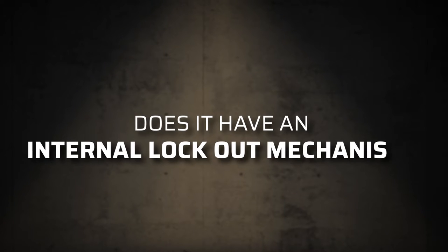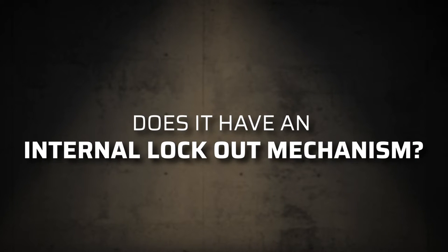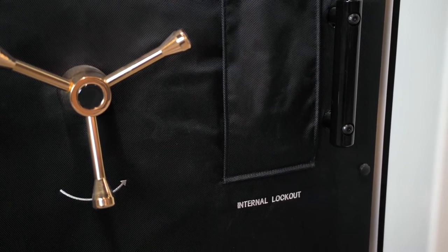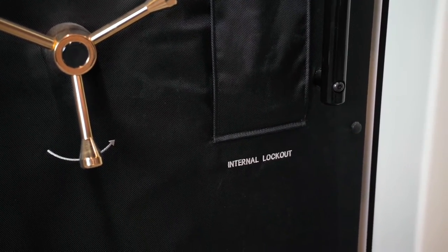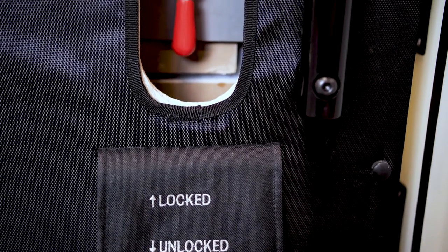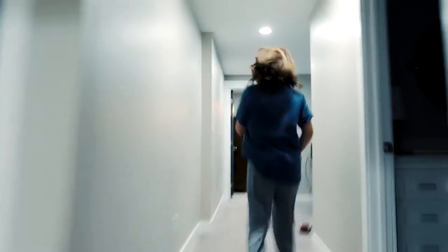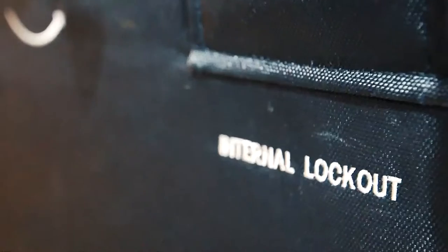Does it have an internal lockout mechanism? An internal lockout mechanism allows you to lock the door from inside your safe room, keeping the door safely locked even if an assailant knows the combination. Be it for fleeing and securing yourself from an attacker, or hiding from the tiny humans you adore but who always seem to bloodhound you out of your failed fortress of solitude — this mechanism will keep you secure.